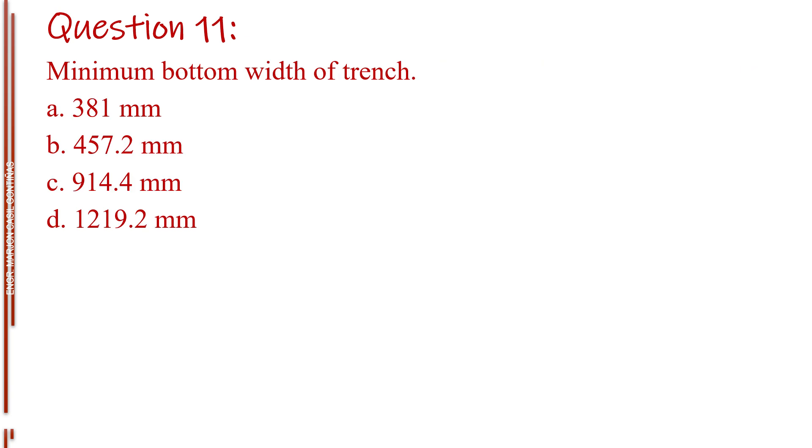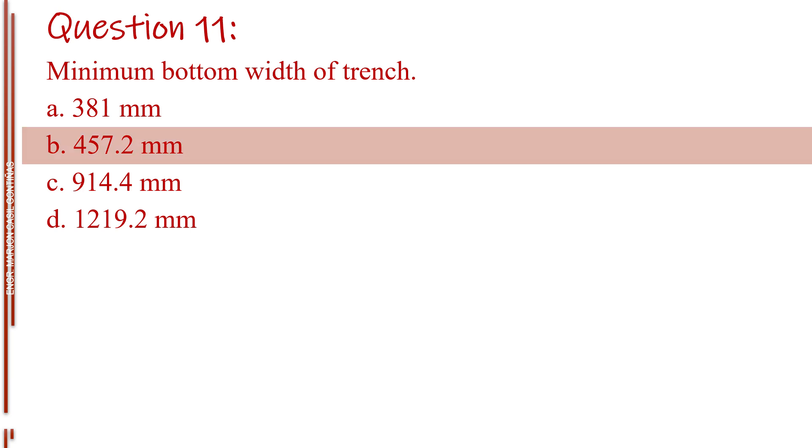Question number eleven. Minimum bottom width of trench. Letter A, 381 millimeters. Letter B, 457.2 millimeters. Letter C, 914.4 millimeters. Letter D, 1,290. The answer is Letter B, 457.2 millimeters.